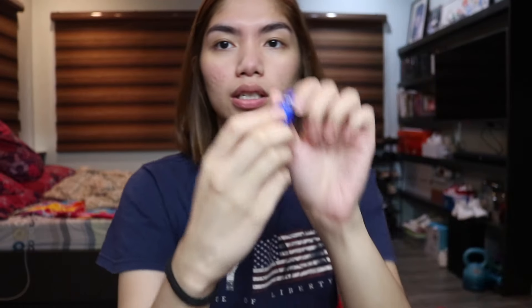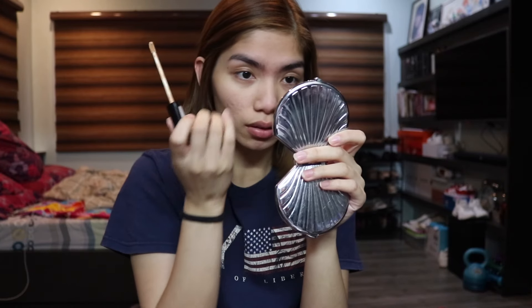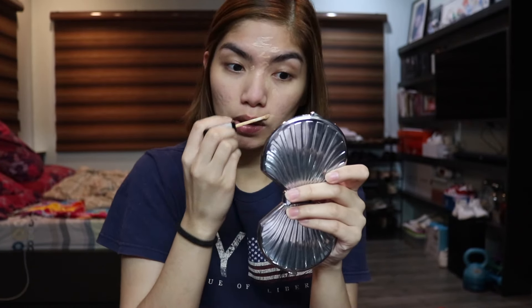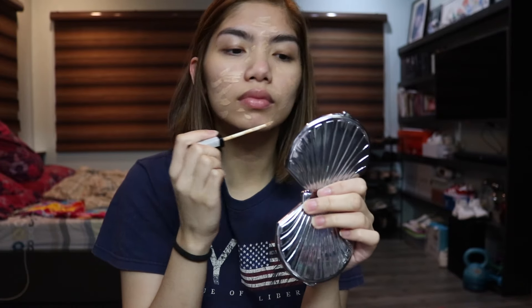After priming the face, I'm just gonna moisturize my lips with the Nivea Original Care. Then after that I'm going to use concealer. If you saw my other video where I showed my go-to makeup routine, you'd know I don't use foundation — just personal preference. I'm using the Maybelline Fit Me concealer in the shade Sand Sable or 20, and I literally put this on everywhere like it's foundation.